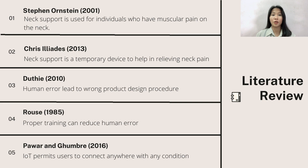Bruce also said that human error can be achieved through selection, training, equipment design, job design, and aiding. According to Power and Gumbray, IoT permits users to connect everywhere with any condition, including various medical services.